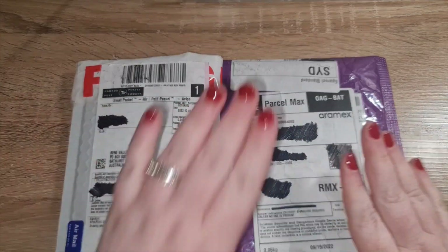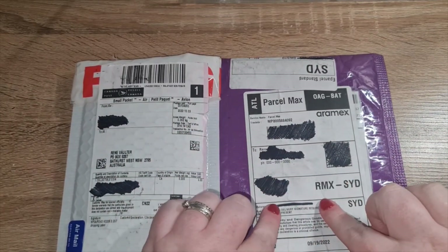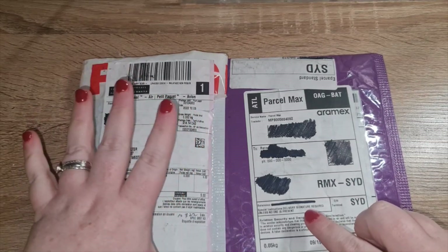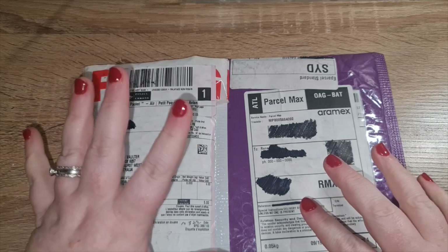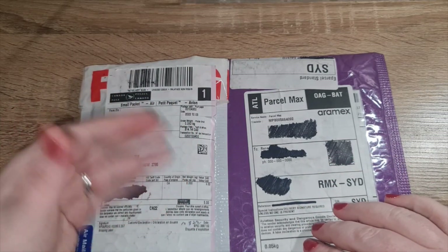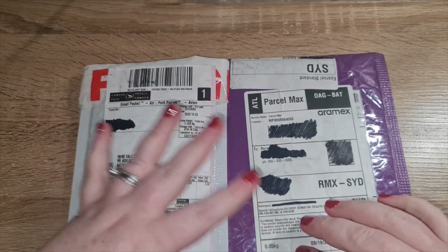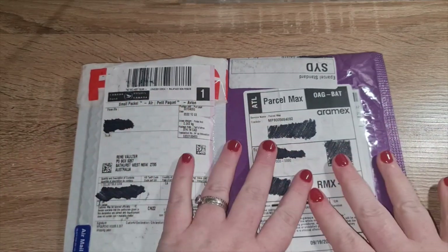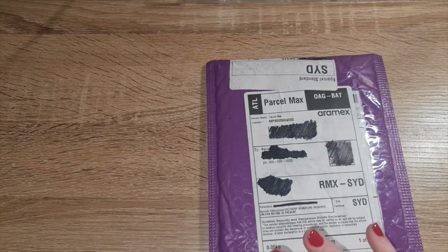Today is happy mail day! I have something I ordered off Etsy from Budget with Linz, and one of my beautiful subscribers has also sent me something in the mail. This is actually my first real happy mail from a subscriber, which is so exciting. I'll open the thing I purchased first and then save the subscriber mail for last.